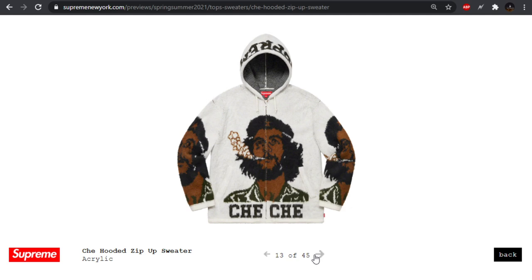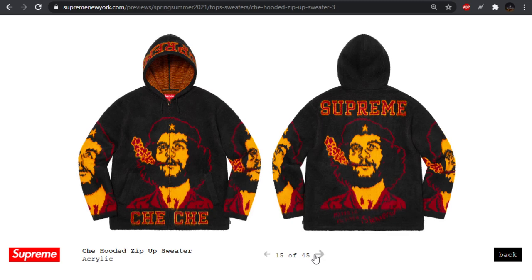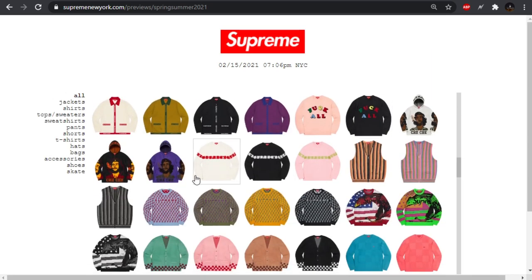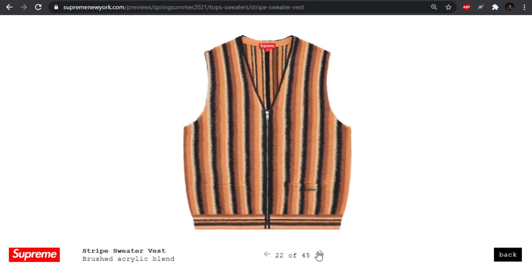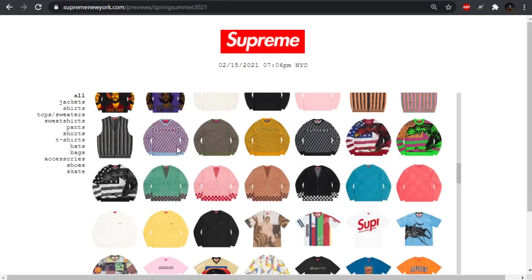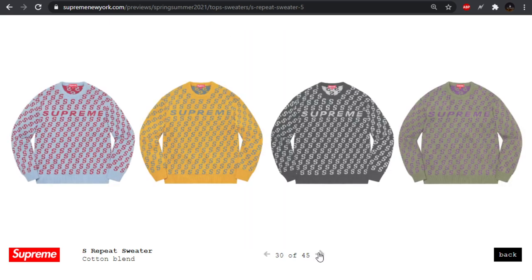We have the Shea hooded zip-up sweater — we'll see some more portraits of him on other pieces as well. A bunch of different colorways for this. They do a lot of kind of memorial pieces — the Muhammad Ali, MLK pieces they've done recently. This vest is gross, these colorways are absolute trash. We have this sweater with a bunch of S's all over — I don't know if they're going for a Gucci look or something, but that's a pass for me.